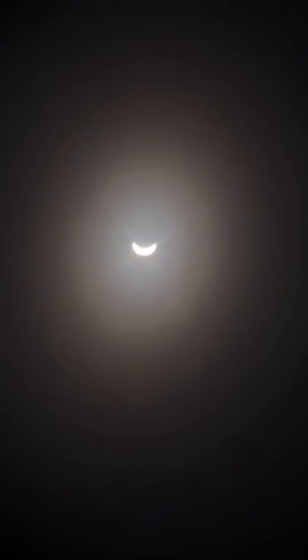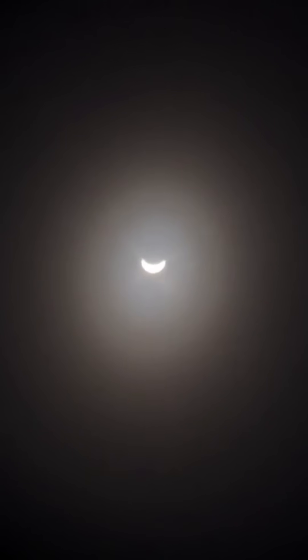All right, you guys see this. And there is the crescent Venus. It looks like the moon. Isn't that crazy? That just looks wild.